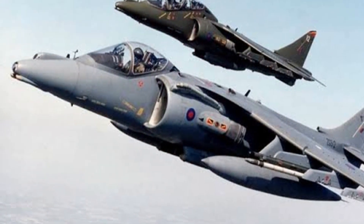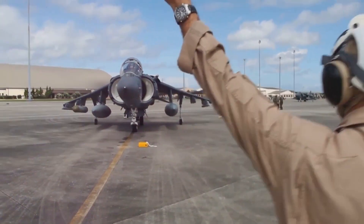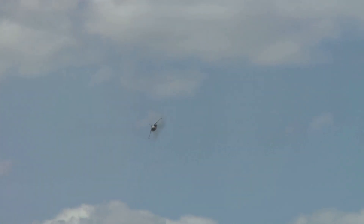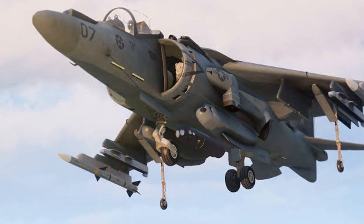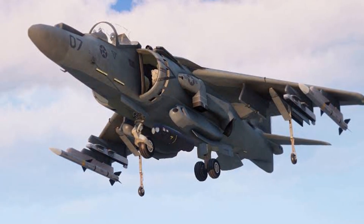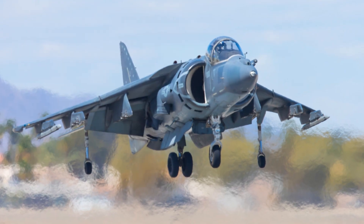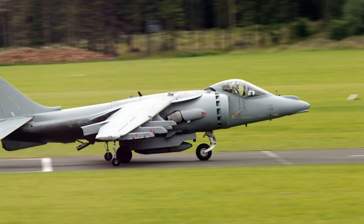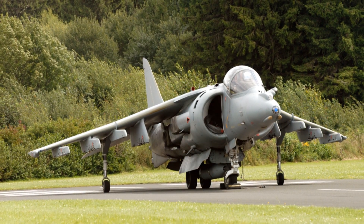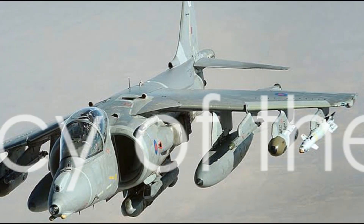The Harrier II's versatility doesn't end there. Several variants of this aircraft have been developed over the years, each with its own unique set of features and capabilities. The AV-8B Harrier II Plus, for instance, equipped with a radar system, enhanced its air-to-air combat abilities, while the TAV-8B variant served as a dedicated two-seater trainer, ensuring the next generation of pilots could master this unique aircraft. Then there's British Aerospace's Harrier II GR-7 and GR-9 — the United Kingdom's adaptations — which saw action in both Iraq and Afghanistan, boasting improved sensors and weapons that enhanced their night attack and reconnaissance capabilities. From its initial deployment to its various adaptations, the Harrier II has proven itself as a formidable force in the sky.